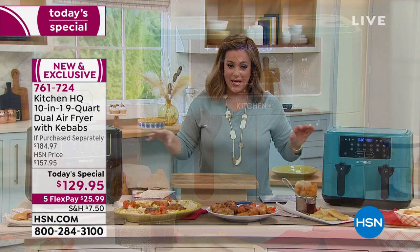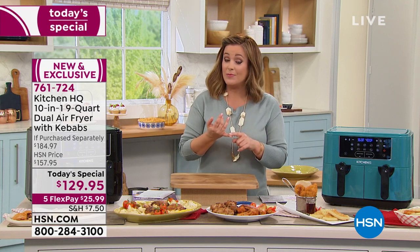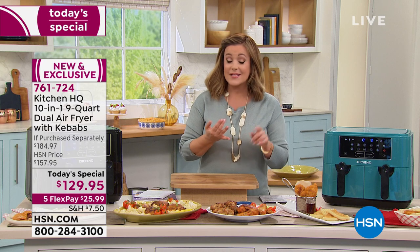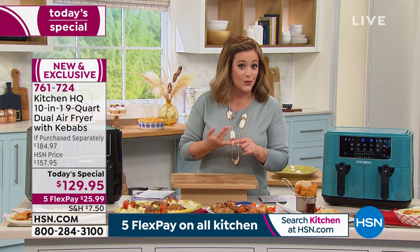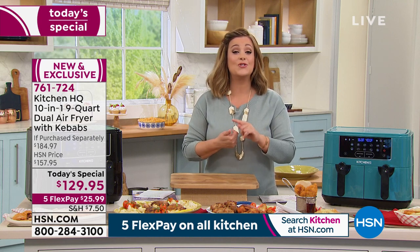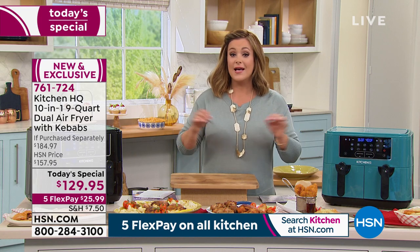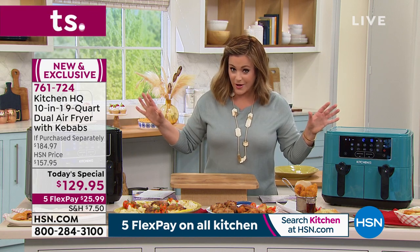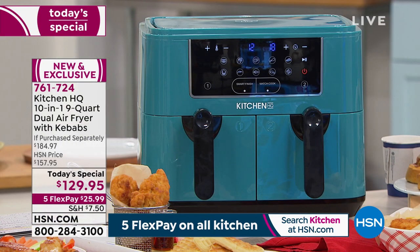It has 10 different features: dehydrating — great for fruit snacks, nuts, walnuts, or pecans for holiday baking — plus baking, air frying, steaks, chops, and vegetables. That's 10 different functions, more than any other dual air fryer out there, and more capacity too.